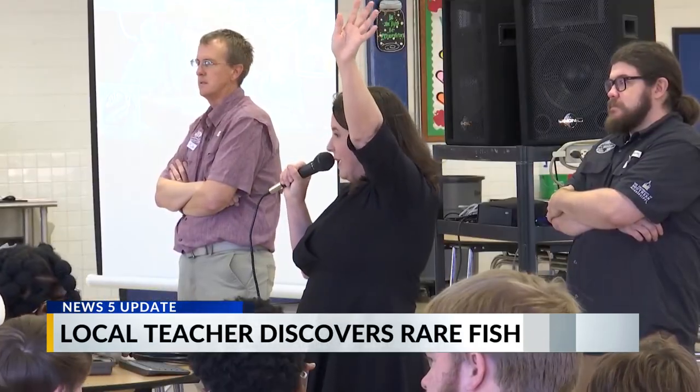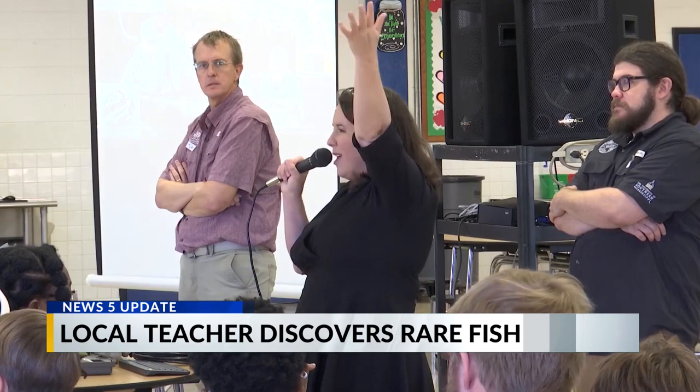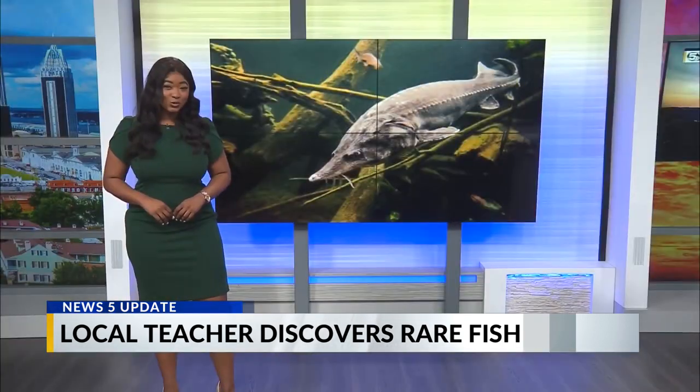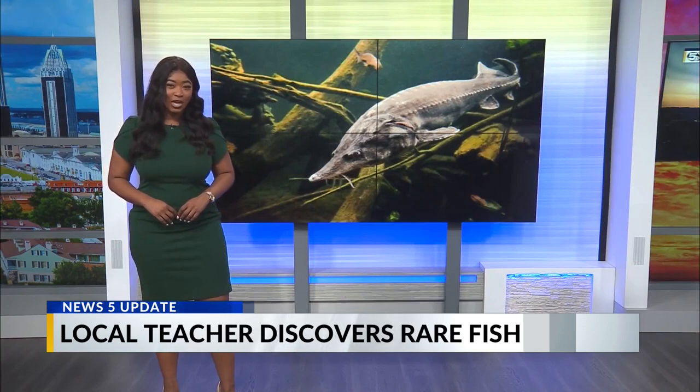May says she wants to continue encouraging more students to go outside and do some exploring, because you never know what interesting things you'll discover. In studio, Shimoni Baker, WKRG News 5.